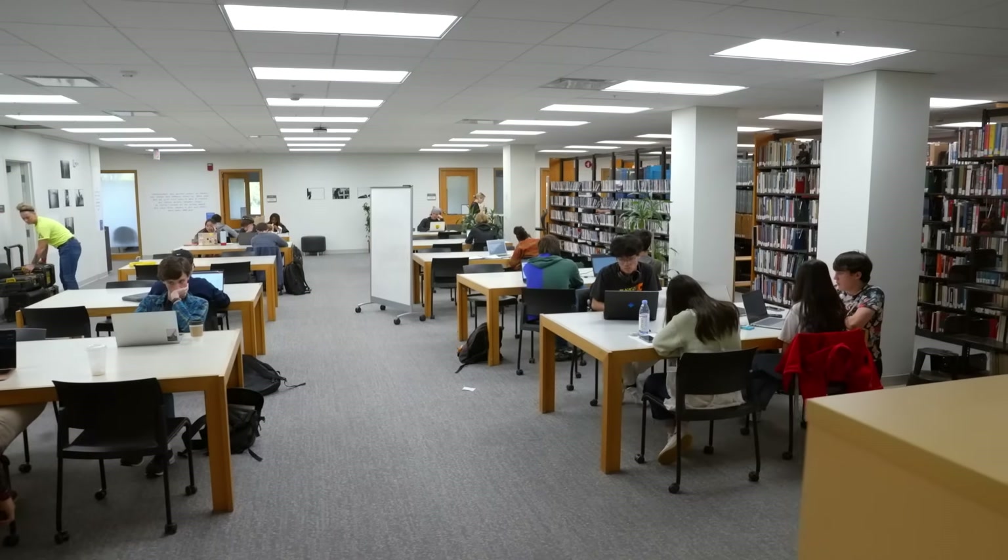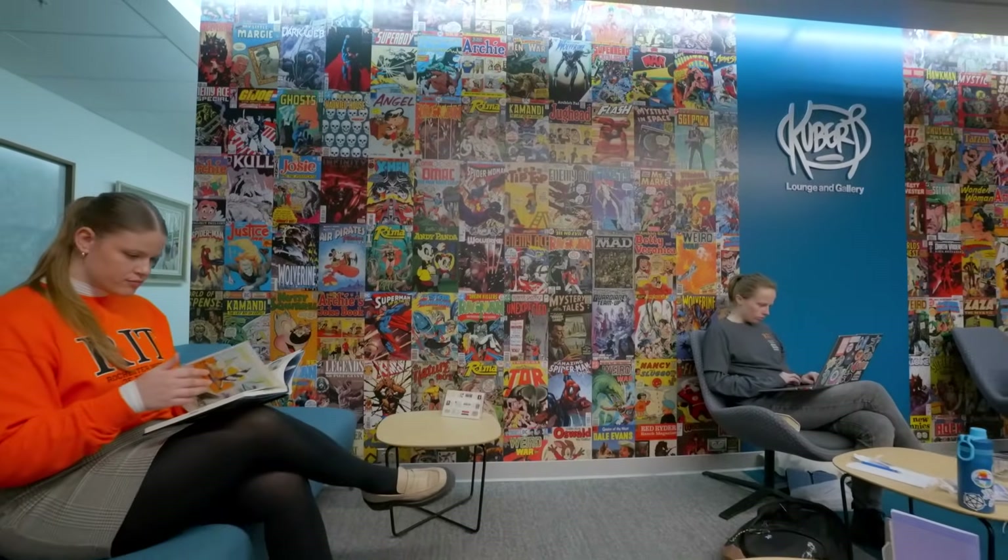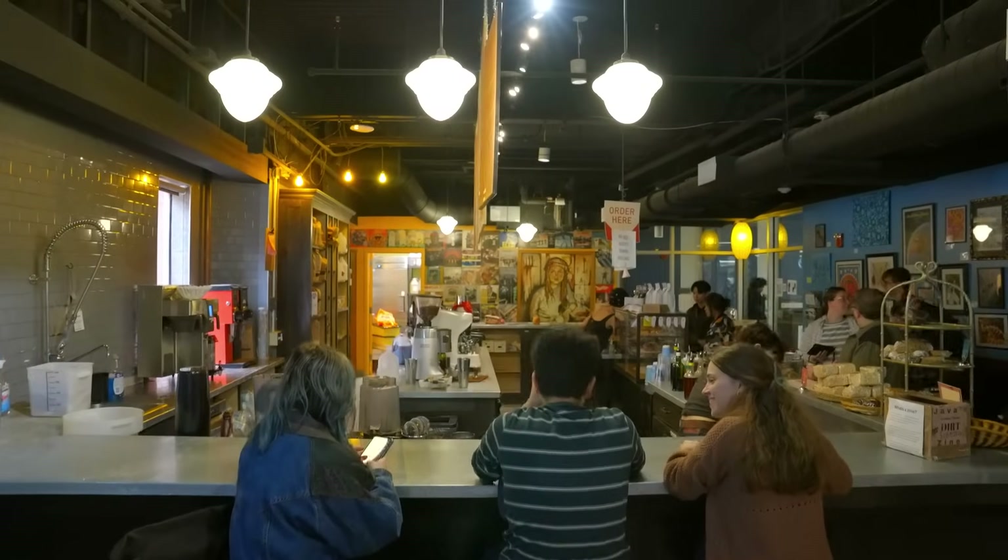Connected to the SHED is our recently updated Wallace Center, which houses our expansive library, containing great study areas, a comics lounge, and Javas, where you can fill up for your next study session.